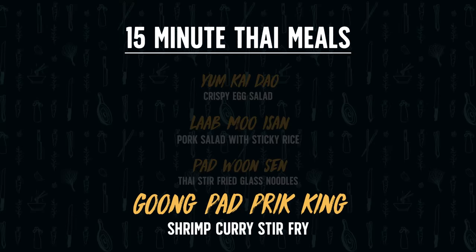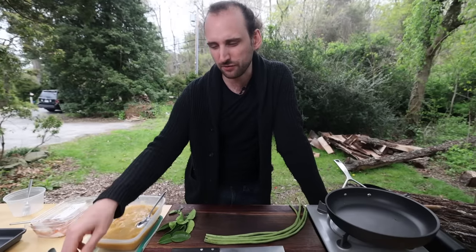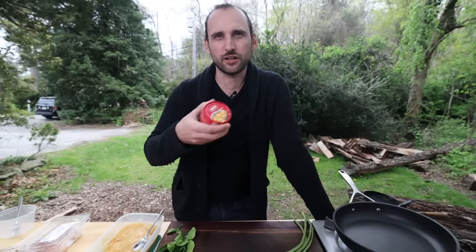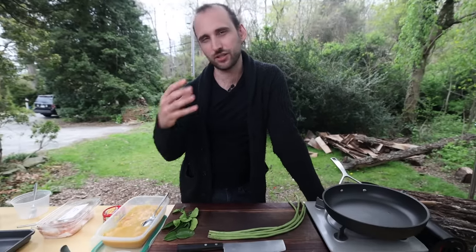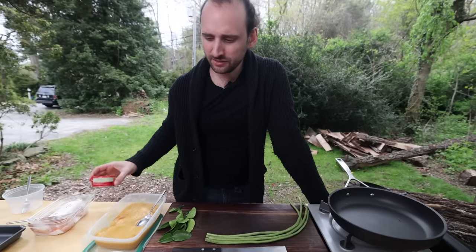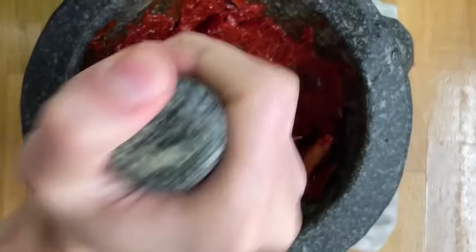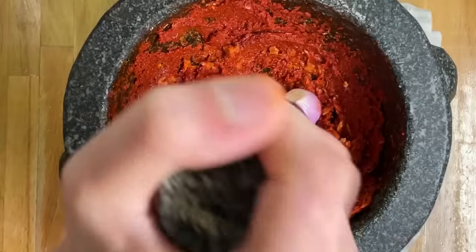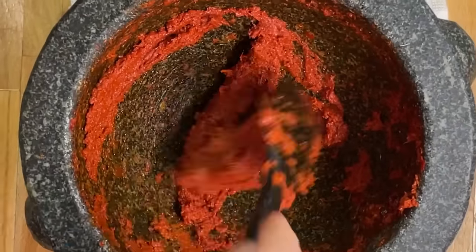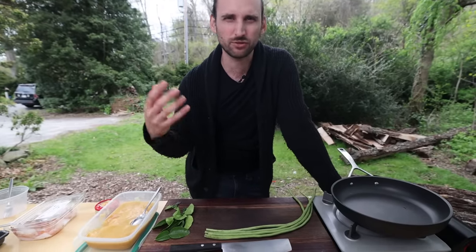The final dish is gung paprik king — a shrimp dry curry. You typically think of curry as a wet coconut curry, but this is a dry utilization of the curry paste. The paste is store-bought here, though Derek enjoys making his own. The paste contains chilies, lemongrass, galangal, makrut lime zest, shallots, garlic, and shrimp paste. Even in Thailand, home cooks buy curry paste from the market — there's nothing wrong with that, but making your own is how you go deeper into Thai food.